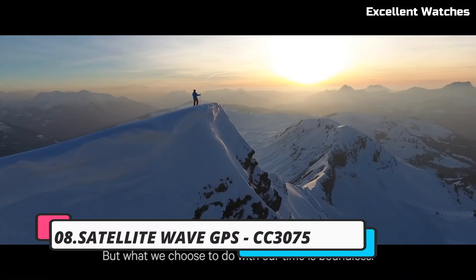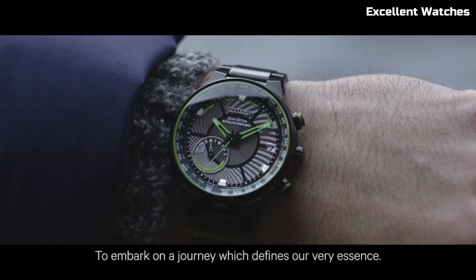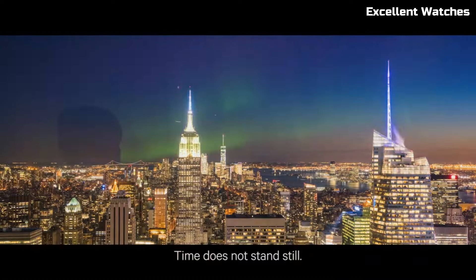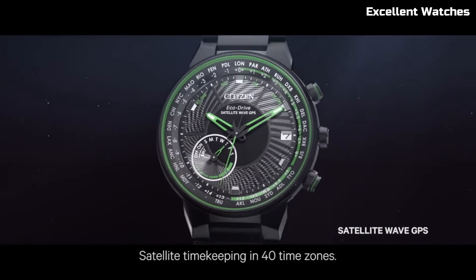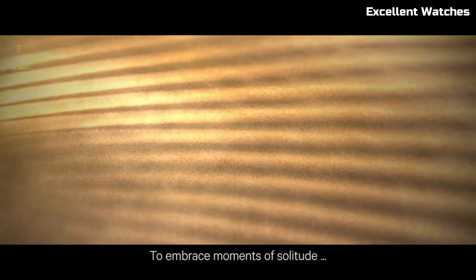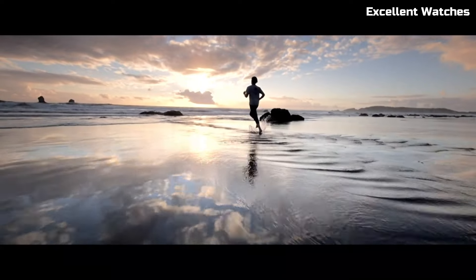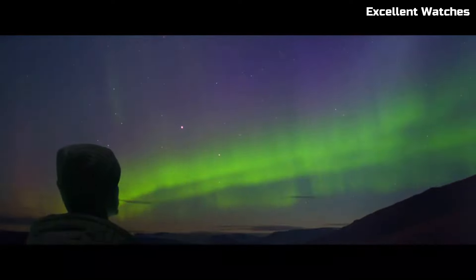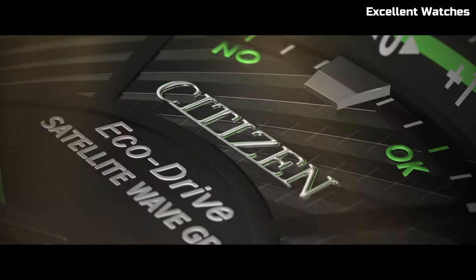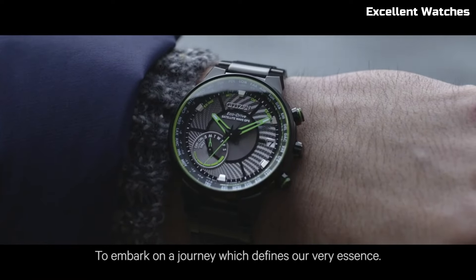Number 8: Citizen Satellite Wave GPS. The Citizen Satellite Wave GPS is a watch that marries cutting-edge technology with timeless style. It harnesses the power of GPS satellites to provide unparalleled accuracy, automatically adjusting to the correct time and date as you travel across time zones. Crafted with a super titanium case and bracelet, it's lightweight, durable, and comfortable to wear. This watch features a perpetual calendar, chronograph, and power reserve indicator, offering a range of practical functions. Its classic design, sapphire crystal, and eco-drive technology, which charges with any light source, make it an eco-friendly and elegant choice for those who demand both precision and sophistication in their timepiece.